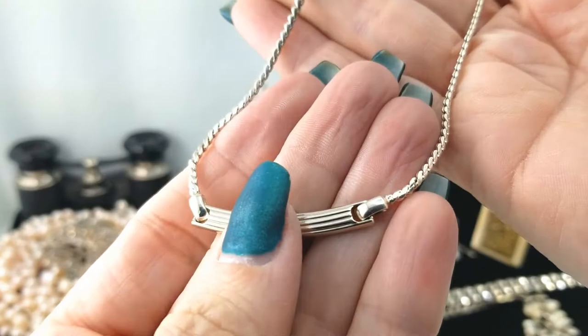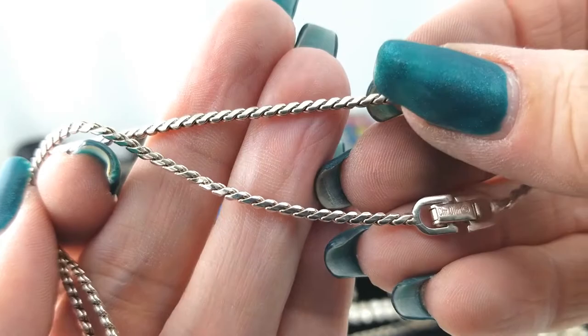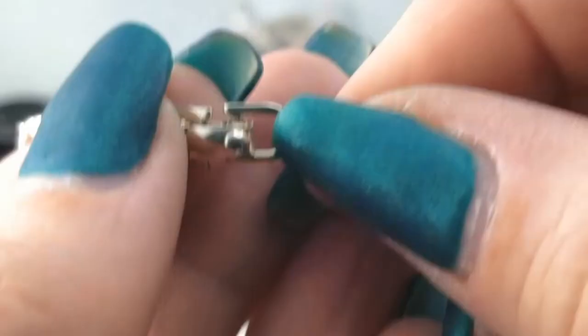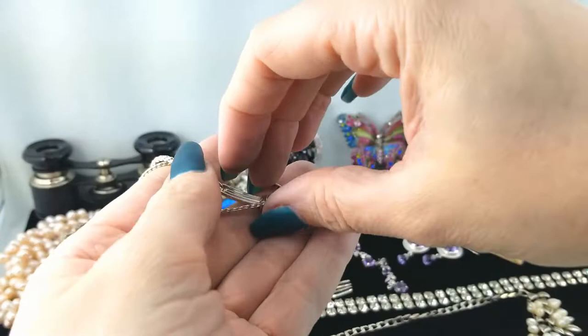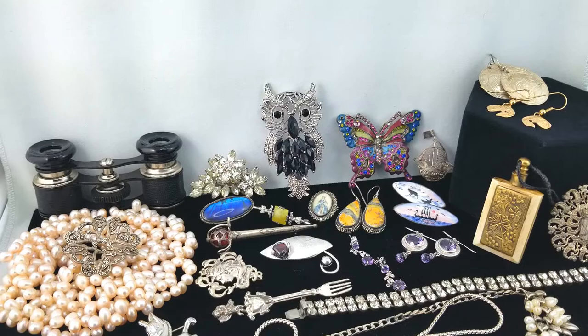Next up is another necklace — a bar design with a gold accent in the center. At the clasp there's a name... it says 'Christian Dior.' And here: 'Christian Dior 925 Germany.' Well, that can't be bad at all! It's short and simple and in great condition — a good find. I don't know how to verify it's authentic, but all we can do is hope.